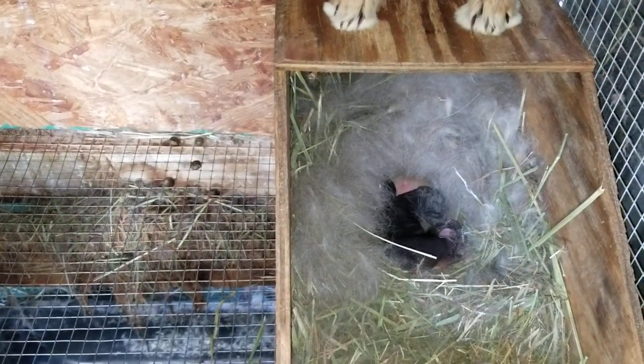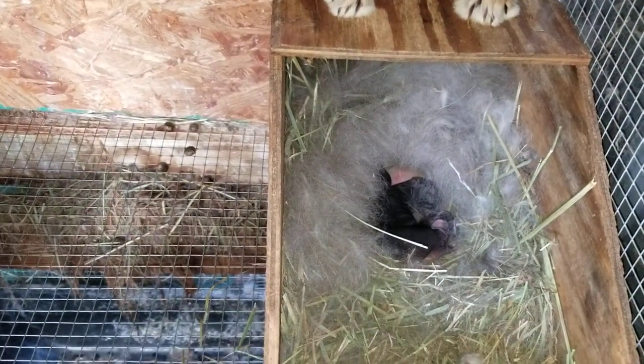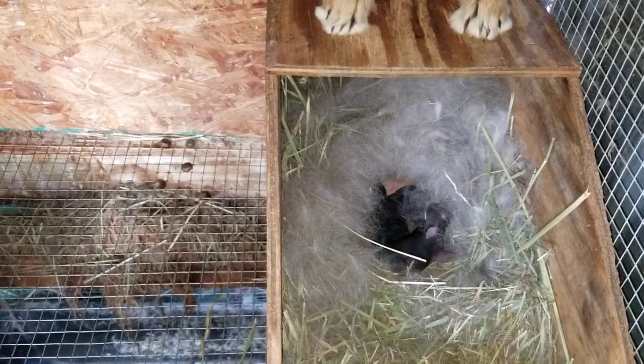It doesn't do much good mating it with the white rabbit — you get some grays and browns and tans and everything this way. It's very sweet. Let me show you a few of the others.